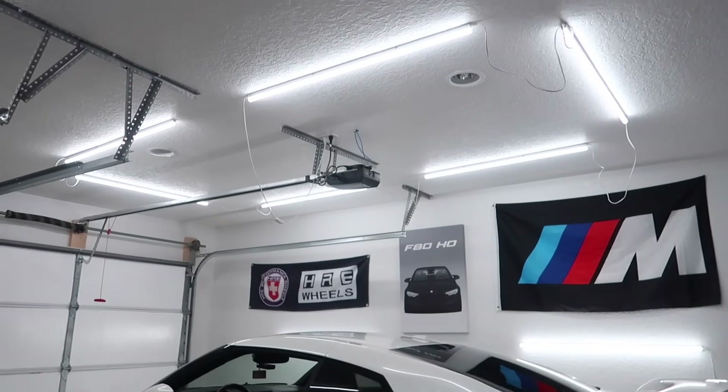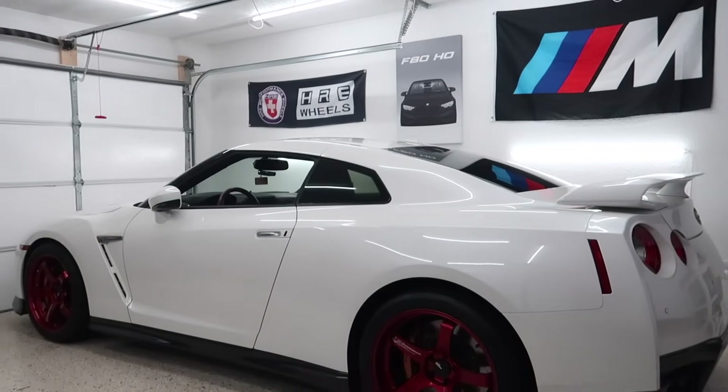Shout out to the homie Nu — he just helped me put on the wheels and I appreciate him making a deal and making things happen today. I cannot believe we just got these wheels for the GTR. It's time to reveal it to you guys — we got Advan GTs for the GTR! These are one of the three wheels I really wanted, and I can't believe we found some locally. Let's stop teasing — ready? In three, two, one...